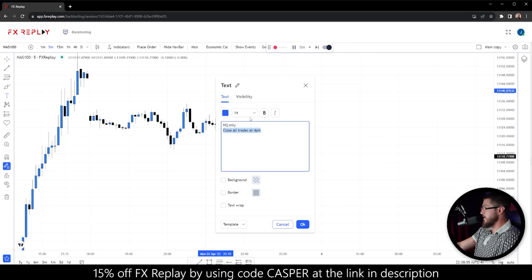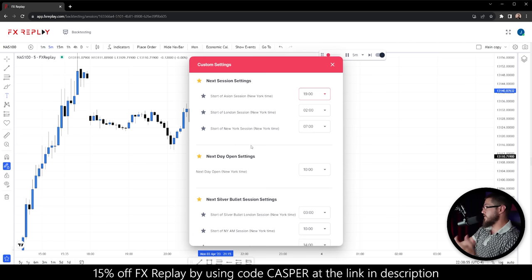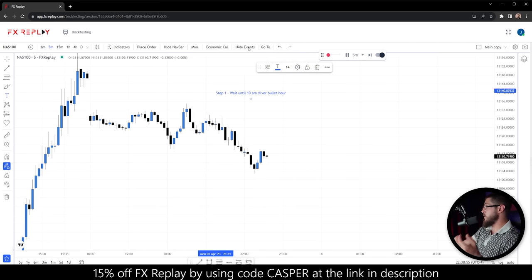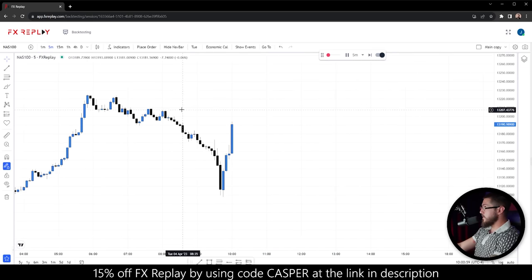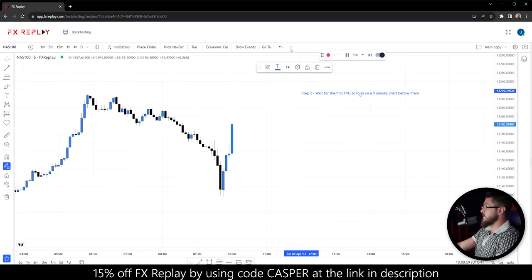For step one, we wait until the 10am silver bullet hour. The silver bullet has three time windows — 3 to 4am, 10 to 11am, and 2 to 3pm — but we're only focusing on the 10am hour. I've customized Forex Replay so next day open goes straight to 10am. Step two is to wait for the very first five-minute fair value gap to form before 11am. We've got a fair value gap right here, so we draw it out.